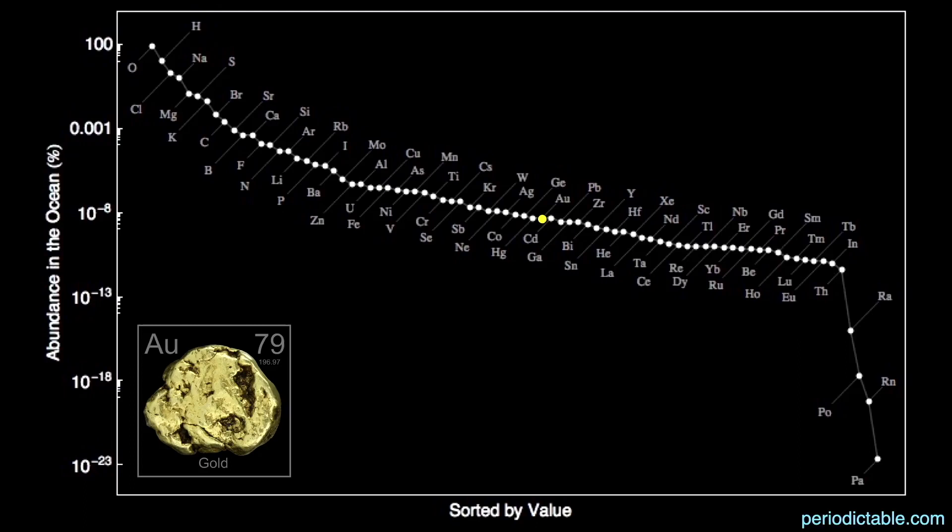Gold is also very rare in the oceans of the earth. Its concentration is only 10 to 30 parts per quadrillion, or about 10 to 30 grams per cubic kilometer of water — a maximum of one troy ounce per cubic kilometer. No matter what any snake oil salesman tells you, there's no way to remove that gold economically, at least right now.